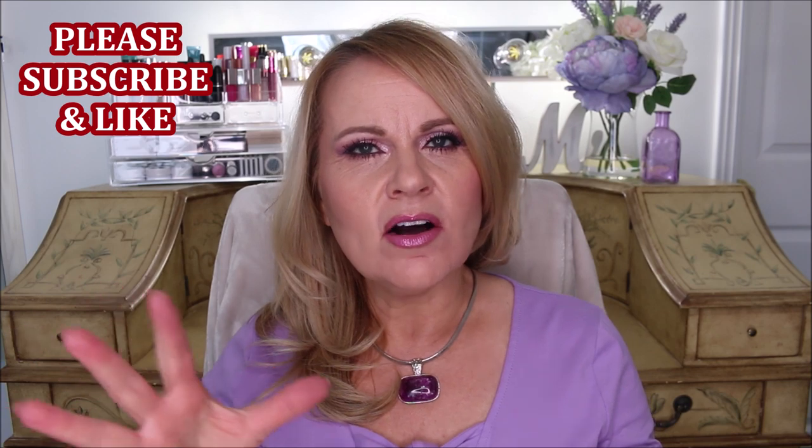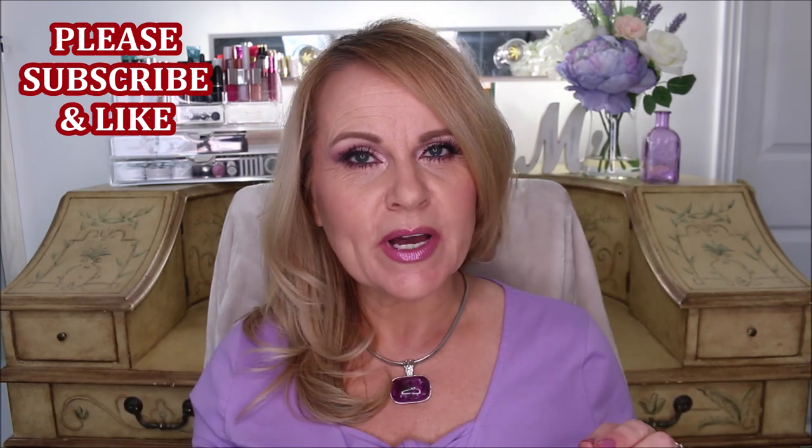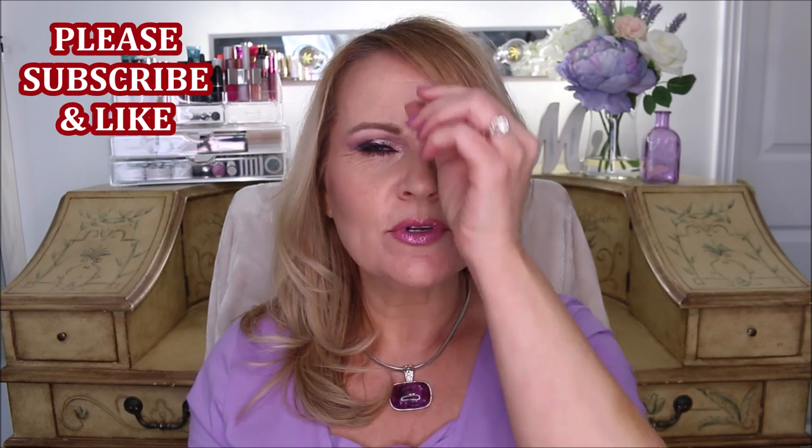For the past few years in my skincare I've been adopting essences, and that is what this video is all about — the benefits of essences, do you need one, is it necessary, why would you want to use one. Essence for me falls into the same category as a toner because of its consistency. Toners are very liquid and sink into the skin very quickly, so I've adopted many different toners and essences in my routine.